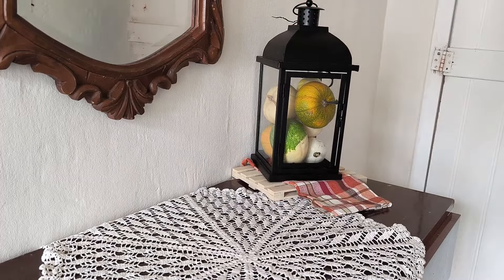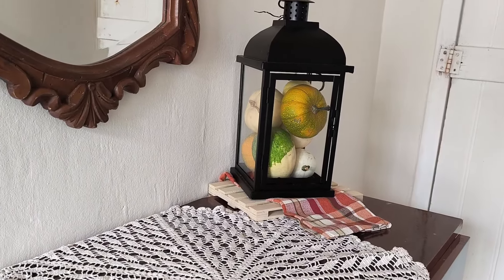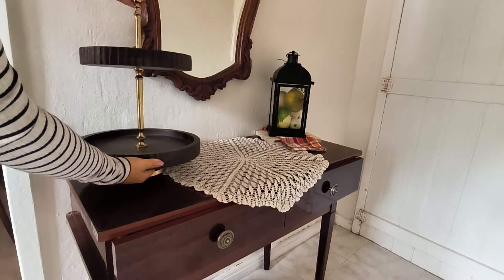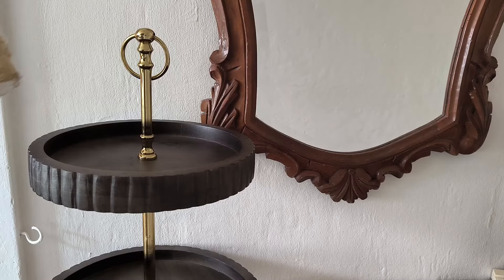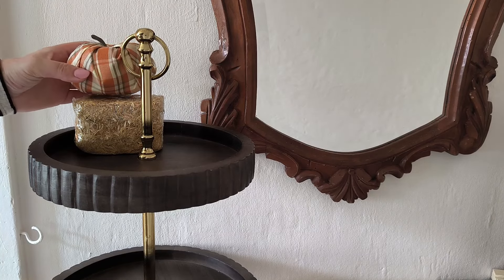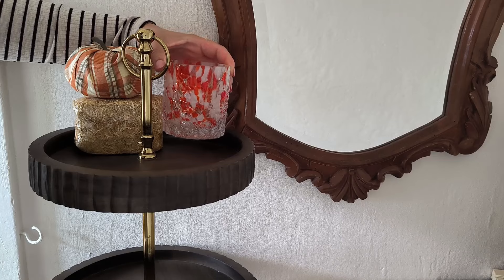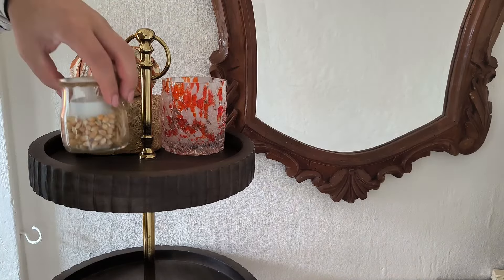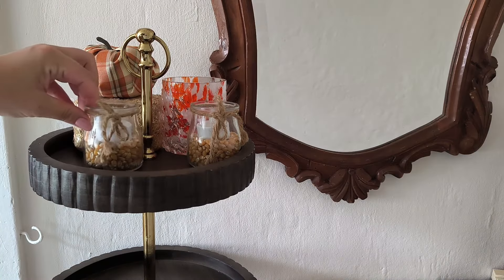I love fall, it's such a beautiful season. If you've ever been to Canada, you know what I'm talking about — the beautiful colored leaves falling from trees. Fall is beautiful, especially in Canada. So when this time of year comes around I get so nostalgic and I miss it so much, so I try to bring fall into my home, and this is what I'm doing in this video today.